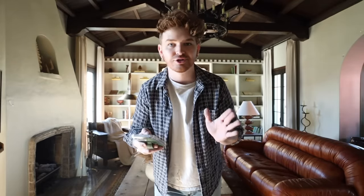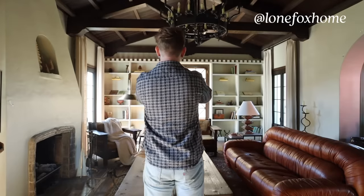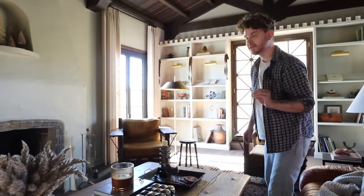I'm doing an Instagram poll right now asking where the tree should go — if you're not following me, Lone Fox Home, go follow! So we have three options. I'm going to put it in between these chairs for now because it can be moved around.